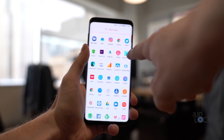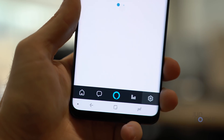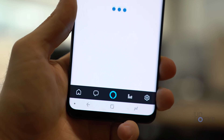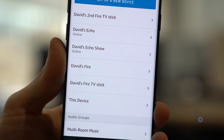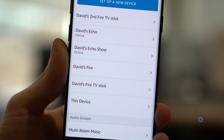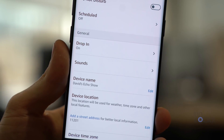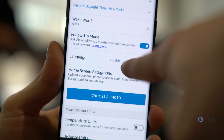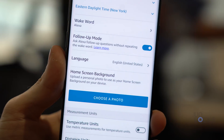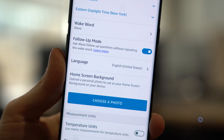To set it up, open the Alexa app, then tap Settings by tapping the gear icon at the bottom right, and you'll see all of your Echo devices. Tap whichever one you want to enable this on — if you want to enable it on more than one, you'll have to do each separately. Scroll down and you'll find follow-up mode, then tap it to turn it on. If you don't see it, you probably need to update your Alexa app from the Play Store or App Store on iOS.